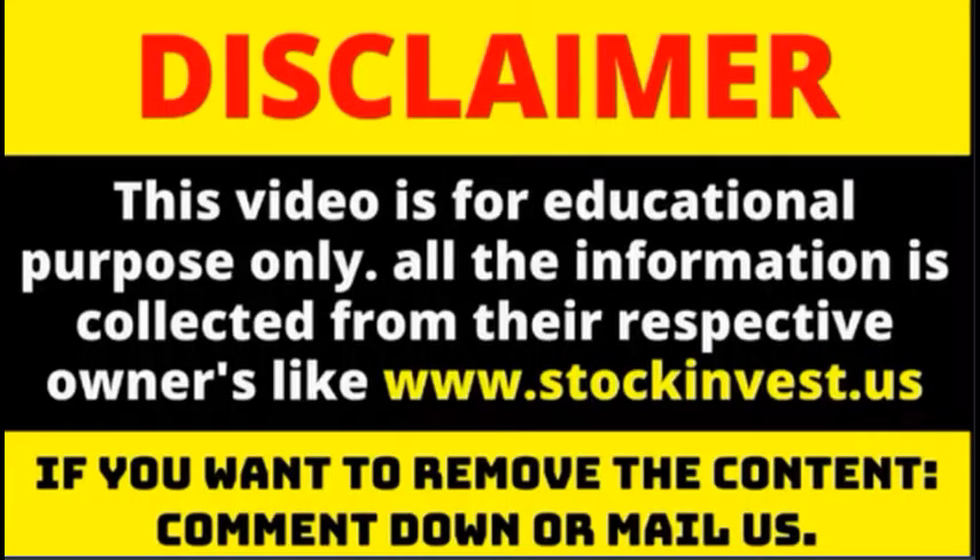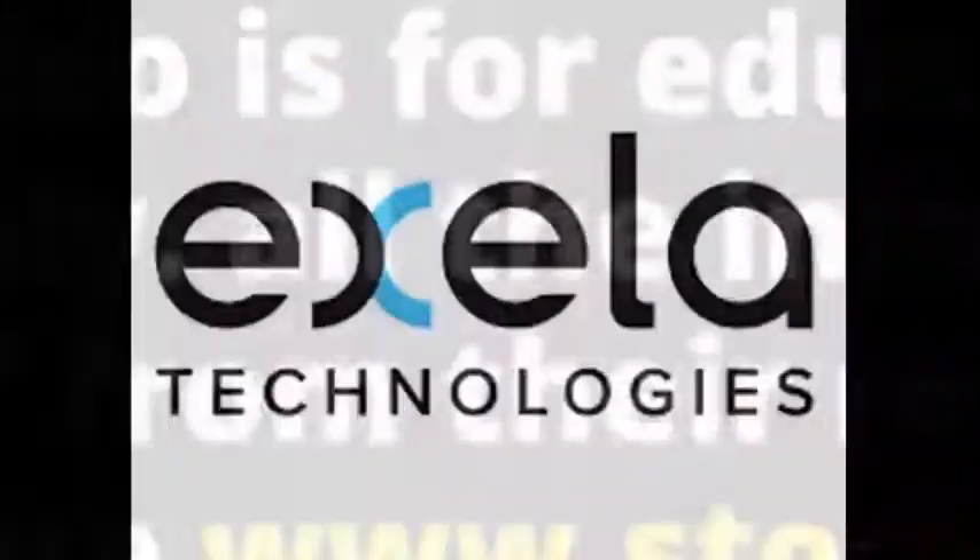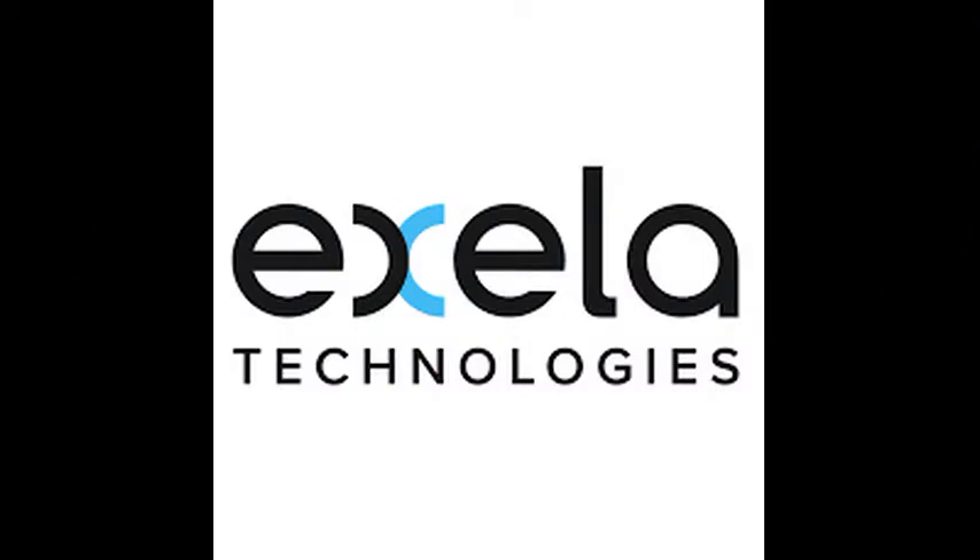Red day on Friday for Exela Technologies, Inc. stock after losing 2.32%. The Exela Technologies, Inc. stock price fell by minus 2.32% on the last day, Friday, 25th of February 2022, from $0.70 to $0.69. During the day the stock fluctuated 5.58% from a day low at $0.66 to a day high of $0.70. The price has been going up and down for this period, and there has been a minus 8.36% loss for the last two weeks.